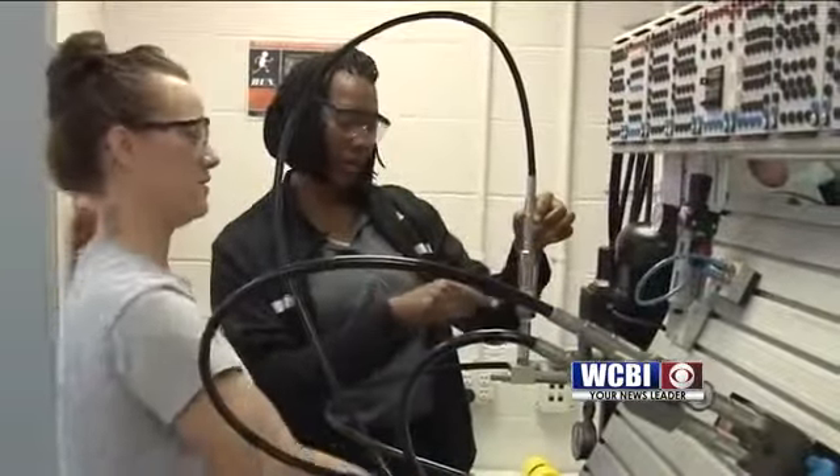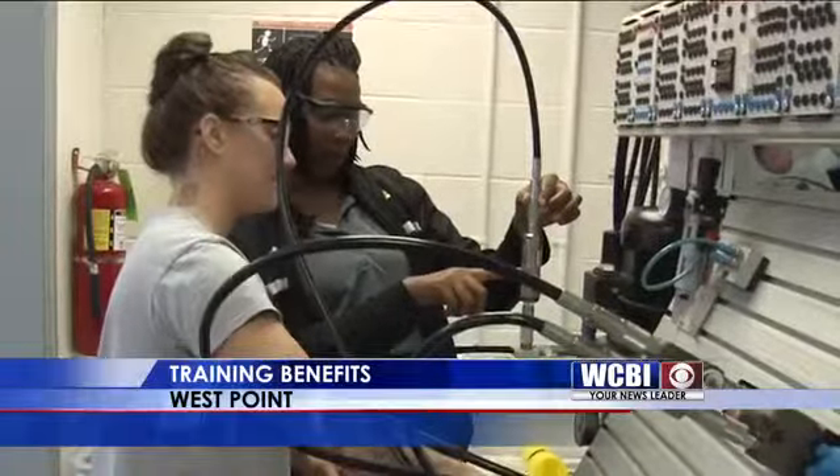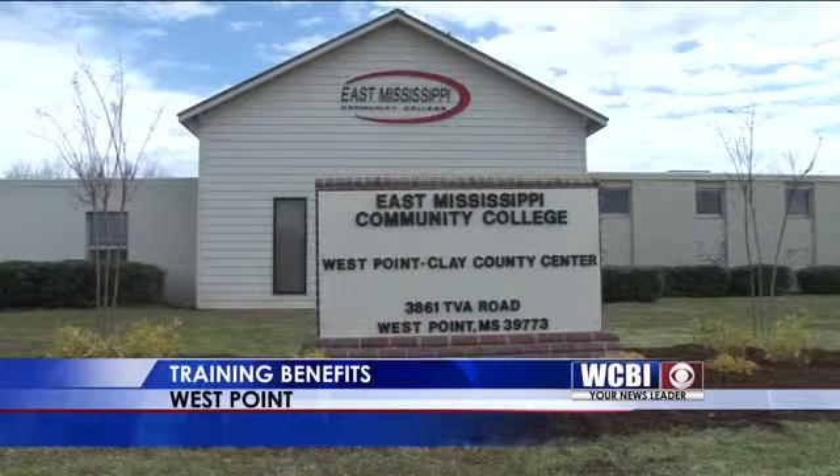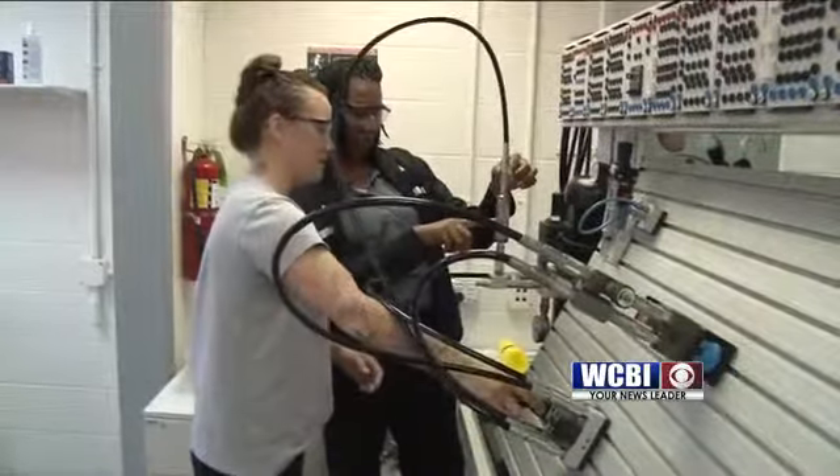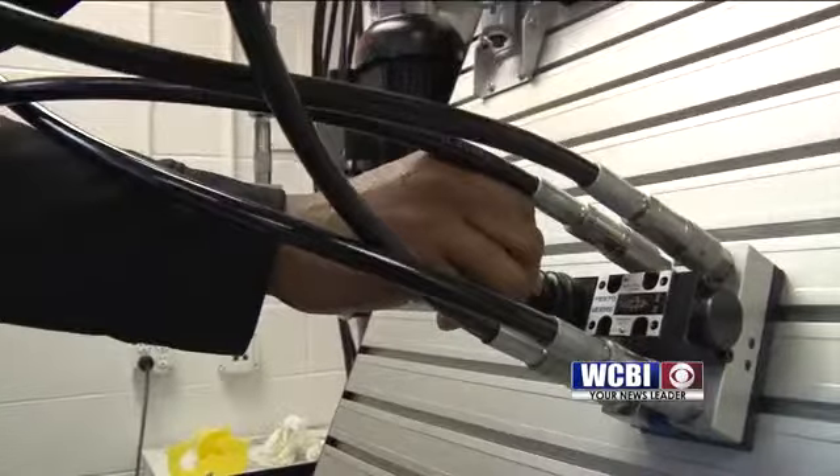Today I spoke with some students who have moved on to the next phase of training. Jackie Hubbard is busy sharpening her skills at EMCC's training facility. Her many hours of training paid off when she landed a job at Yokohama Tire Manufacturing.